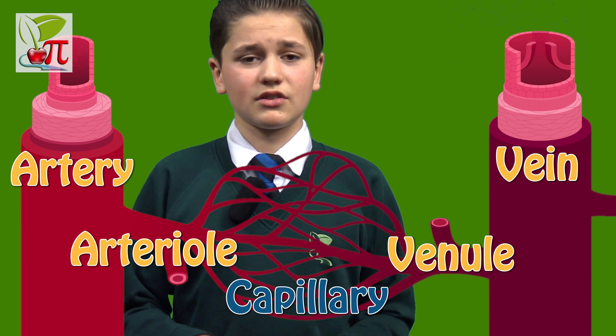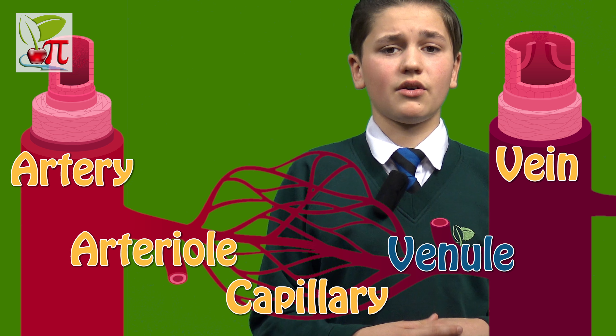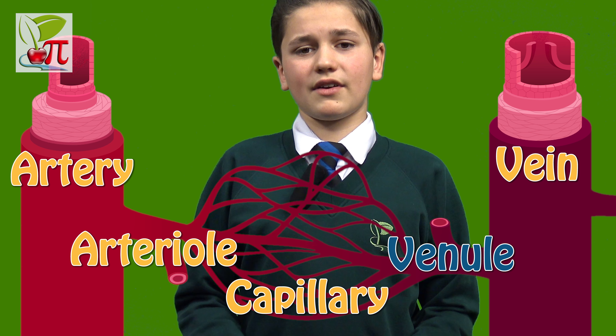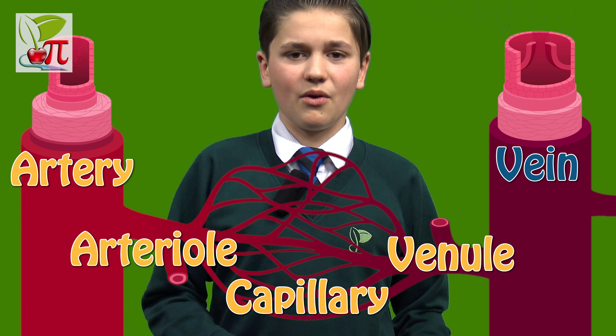As well as nourishing tissue cells, capillaries also remove waste products, passing the now de-oxygenated blood onto the venules. These blood vessels drain blood into the veins, which with the help of valves stop the blood flowing in the reverse direction, carrying it back to the heart.